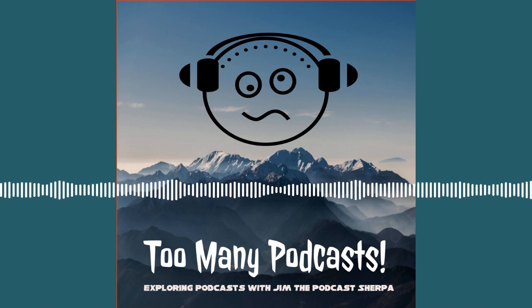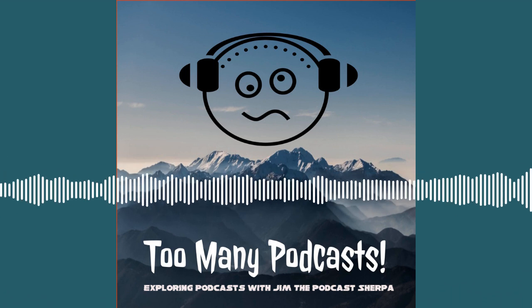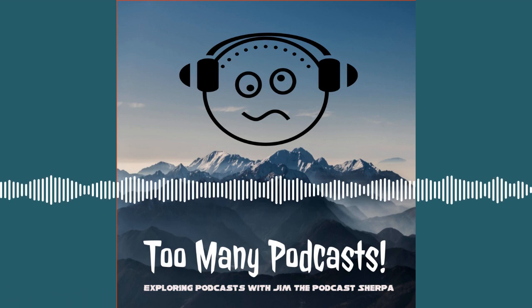Hello, Rebels of the Sharpolution. Normally I start off this podcast by saying hi, but I'm going to start this one off by saying hydration.